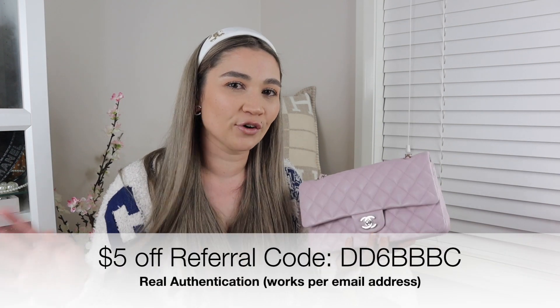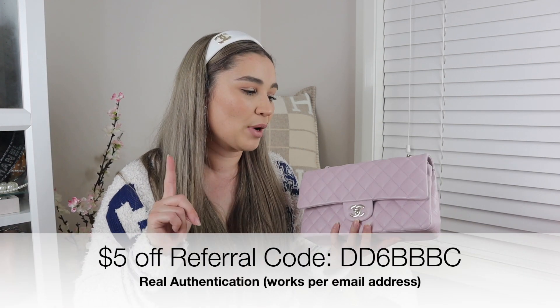I also got the bag authenticated beforehand with Real Authentication, and they confirmed it was authentic. I do have a $5 referral code for Real Authentication — it's not an affiliate code, just a referral — I'll put it on screen and in the description. I always say you should get your bags authenticated when you are not buying from the store, because you don't want to end up with a fake. I've been there before and learned a very big lesson from it.